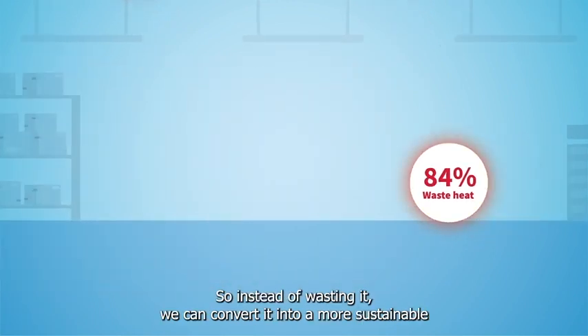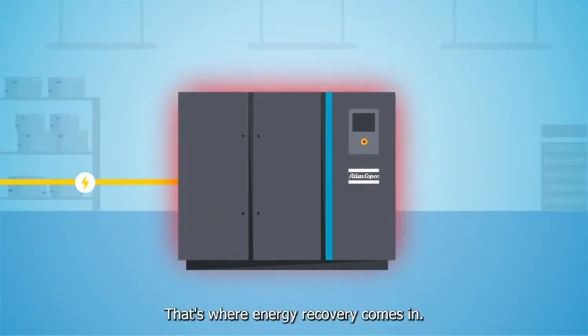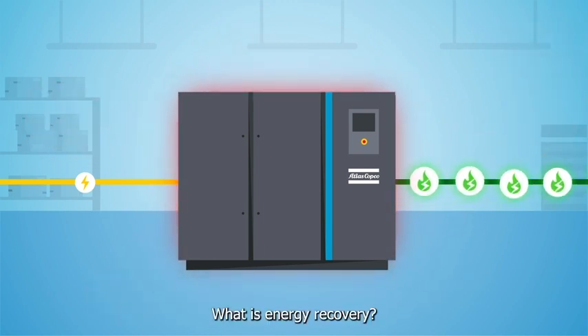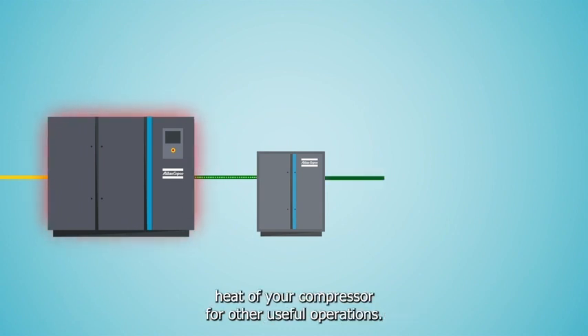So, instead of wasting it, we can convert it into a more sustainable solution. That's where energy recovery comes in. Energy recovery simply uses the waste heat of your compressor for other useful operations.